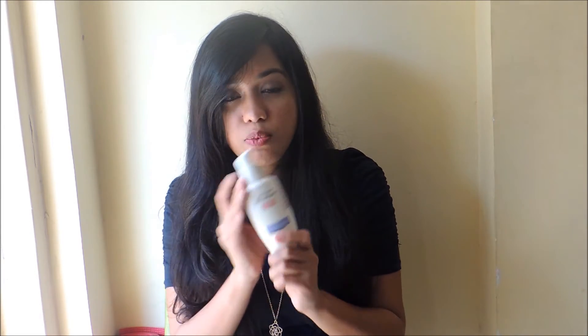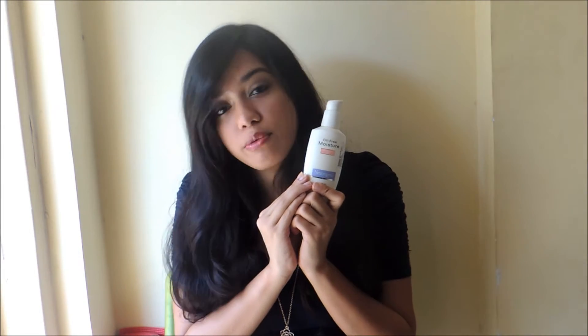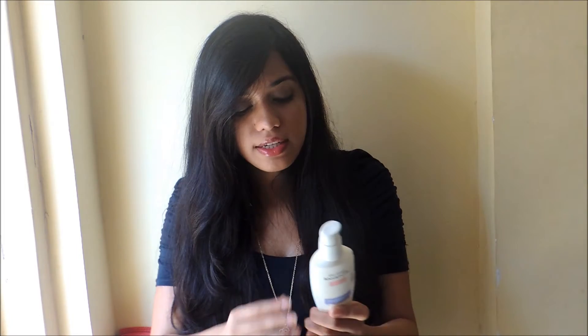These are something that I have been reaching out to in January more often, and the first one is the oil-free moisturizer from Neutrogena. I used to use the dramatically different oil-free moisturizer and it was really nice. It used to moisturize my face really nicely, but I didn't feel like it used to leave my skin very matte.